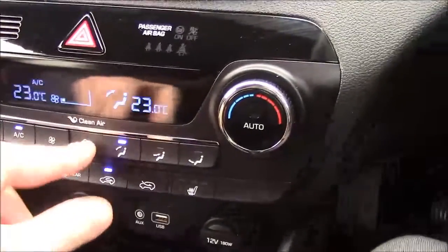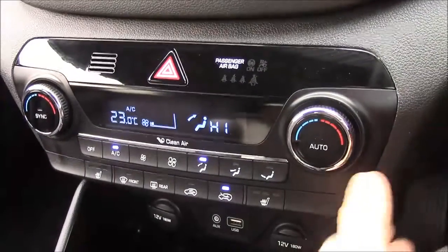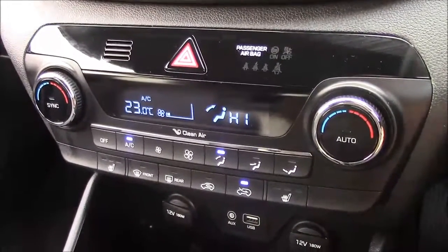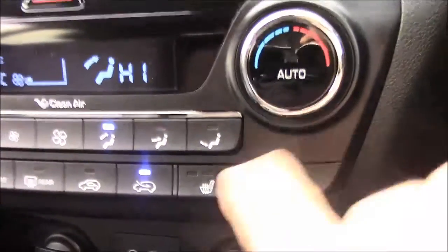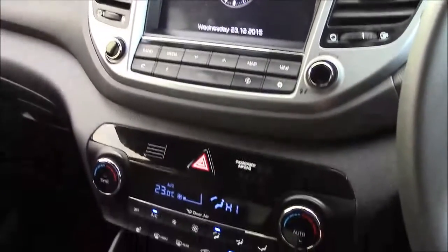We have dual climate control with a clean air filter. You can select the temperature independently for either side of the vehicle. We also have heated seats with three different temperature settings for both the driver and the front passenger. All other controls and buttons are neatly laid out on the centre console.